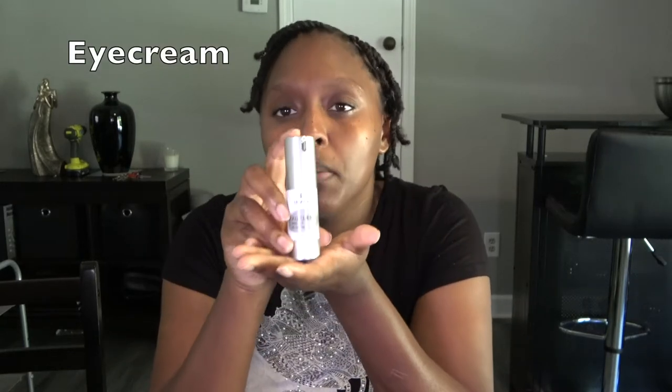The next step is to apply an eye cream. I'm going to be going in with the Image Skincare Ageless Total Eye Lift Cream — just a little pump, maybe two. When I do eye cream, I like to dab it on my middle finger and then take it all the way around my orbital area, going from the crow's feet back under the eye. I don't know why I always have my mouth open when I put on skincare, but I feel like I get the best application that way.